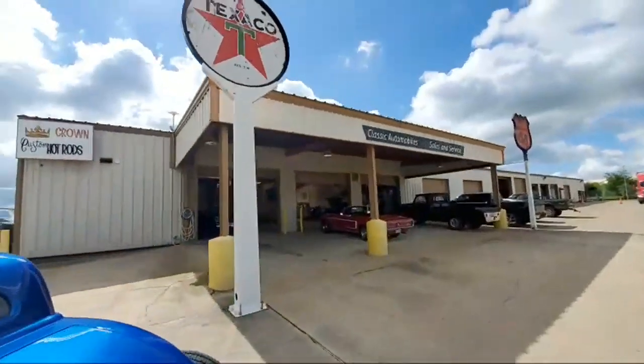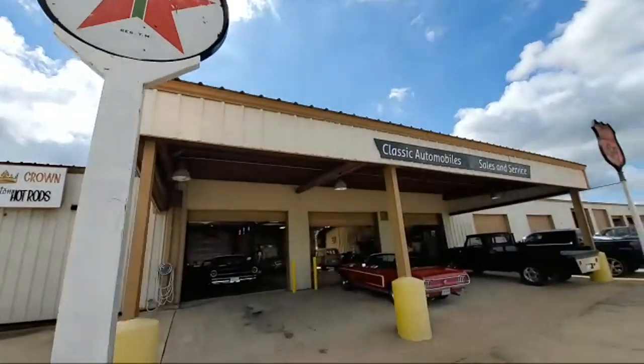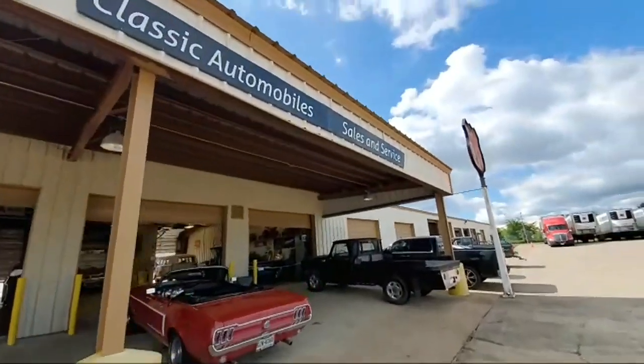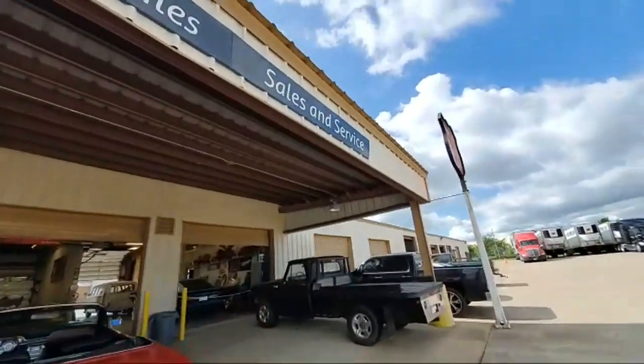Here's the shop. Cool old signs — we love memorabilia. I love going to places that have it. Check out this old Phillips 66. That's cool, right?